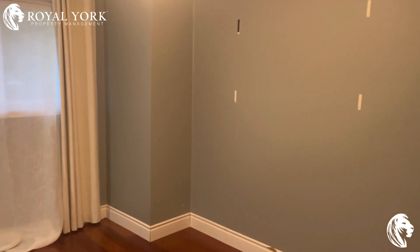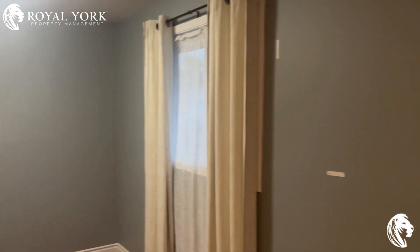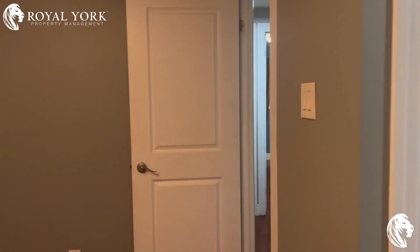Here you have your master bedroom — very spacious with two windows, and here you have his and her closets. If you like this house, please contact Royal, your property manager. Thank you.